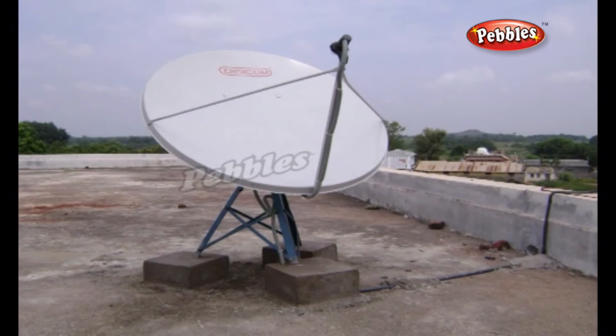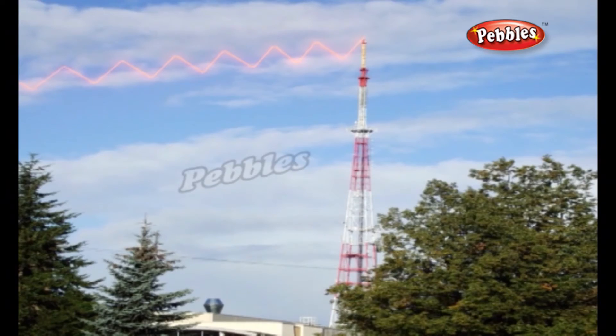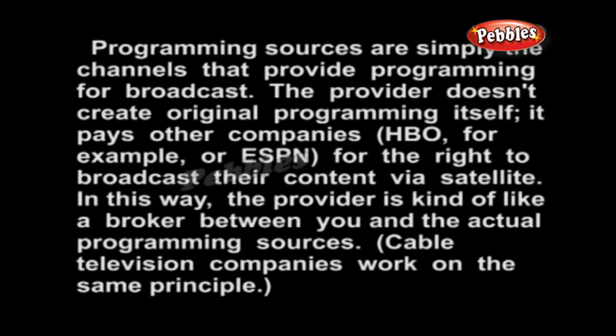There are five major components involved in a DTH, or direct-to-home, satellite system: the programming source, the broadcast center, the satellite, the satellite dish, and the receiver. Programming sources are simply the channels that provide programming for broadcast. The provider doesn't create original programming itself — it pays other companies, for example HBO or ESPN, for the right to broadcast their content via satellite. In this way, the provider is kind of like a broker between you and the actual programming sources.